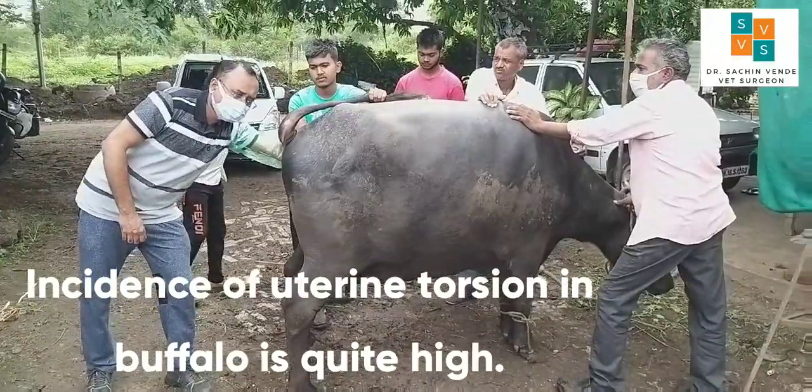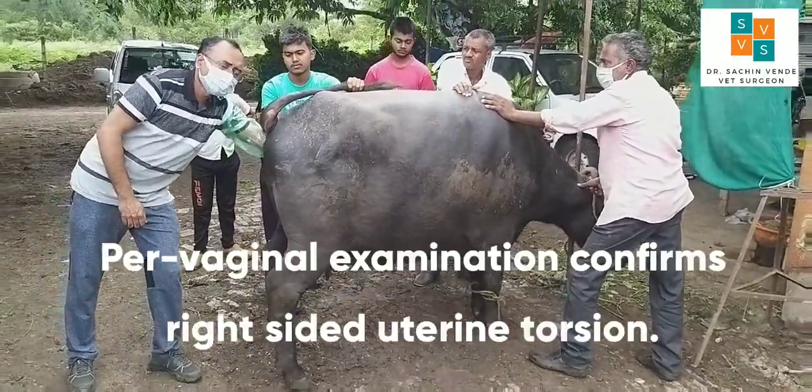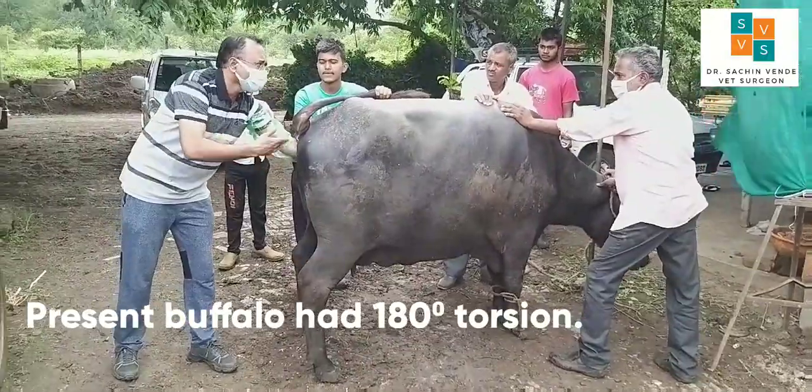Incidence of uterine torsion in buffalos is quite high. Vaginal examination confirmed right-sided uterine torsion. This buffalo presented with 180 degrees of torsion.